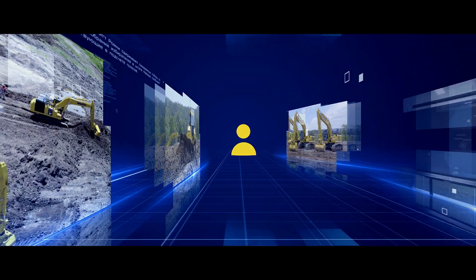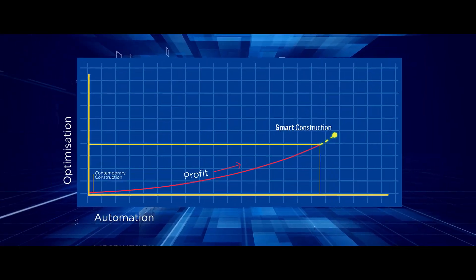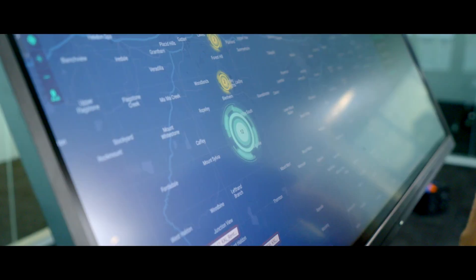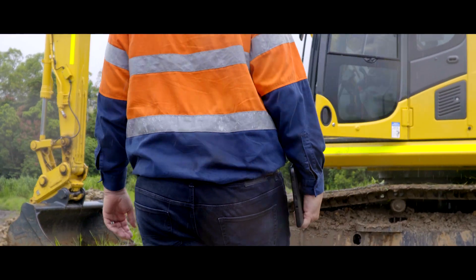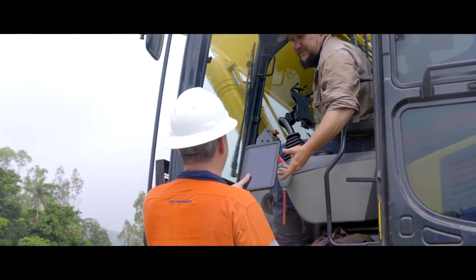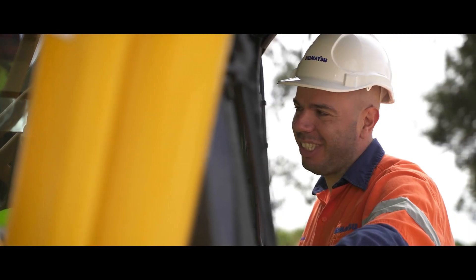Komatsu customers using our smart construction solutions have seen real value creation and return on their investment, improving their overall competitiveness and profitability. We have a dedicated smart construction and IMC help desk with support consultants that can remote into your machine to provide direct support. A team of embedded customer technology advisors and trained in-field service technicians support your project from start to finish.